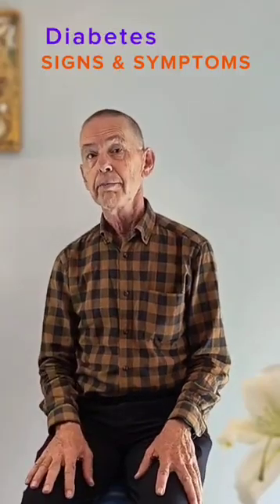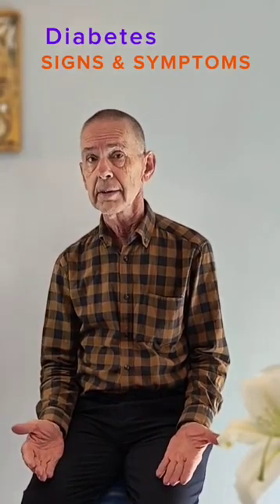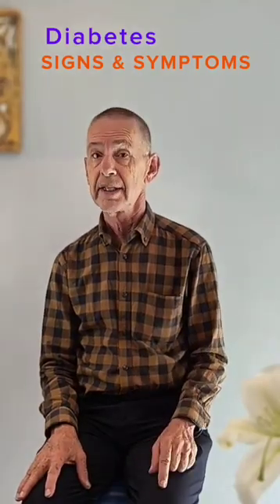Do you know the difference between a sign and a symptom of illness? Most sicknesses produce both, and they are used to diagnose disease.